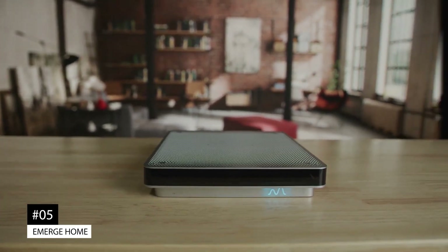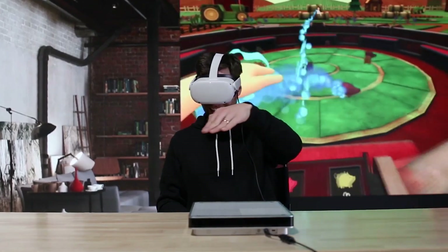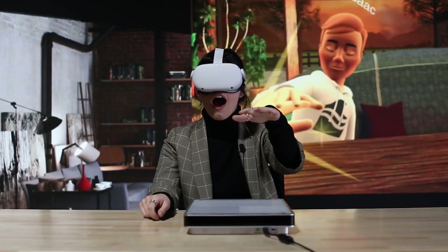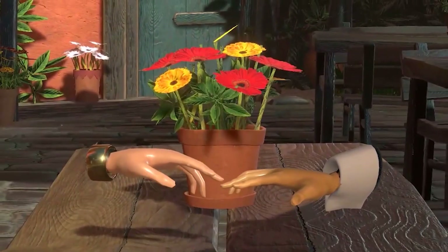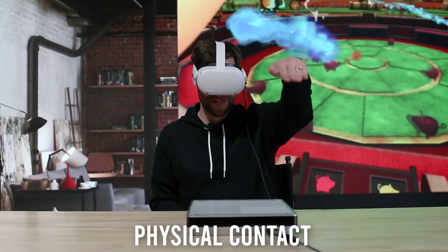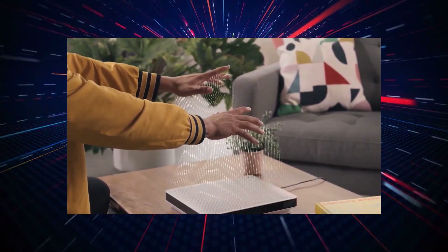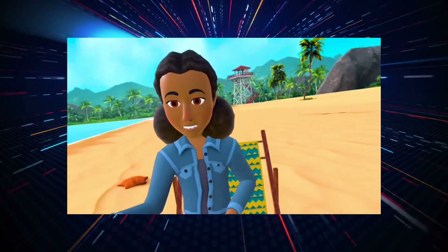Number 5: Emerge Home. People who see social virtual games as meaningful means to connect emotionally with others may like Emerge Home. It's a hands-free virtual reality controller based on ultrasound technology that looks like a flat tabletop device, allowing physical contact in metaverse surroundings. Without the necessity of complicated gloves, Emerge Home employs ultrasound to transmit the sense of touch in virtual reality.